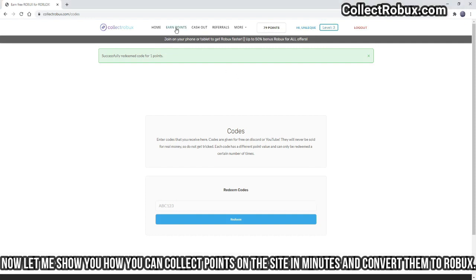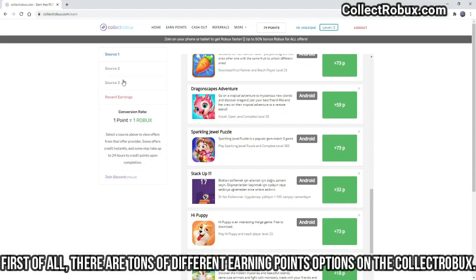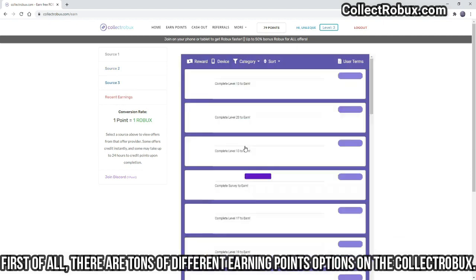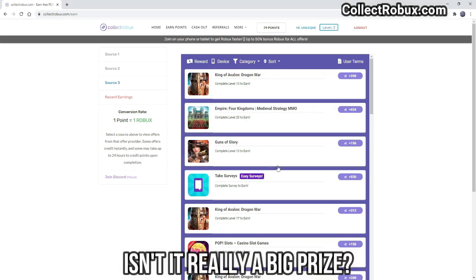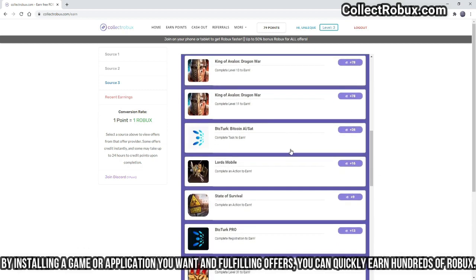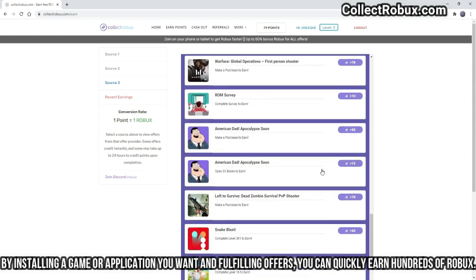Now let me show you how you can collect points on the site in minutes and convert them to Robux. There are tons of different earning point options on Collectrobux. For example, when you reach level 20 in a featured game, it gives you exactly 624 Robux. You can also earn more than 520 Robux by completing surveys. By installing a game or application and fulfilling offers, you can quickly earn hundreds of Robux.